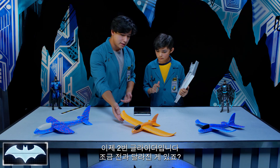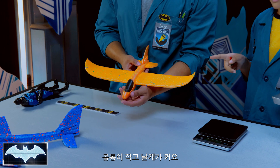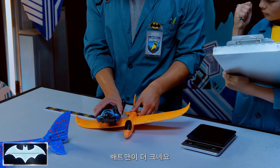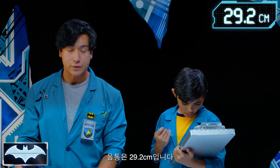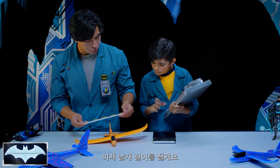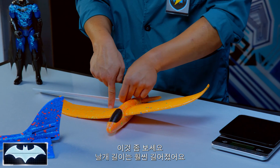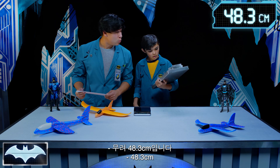Let's move on to glider two. You notice anything different, Caleb? This one has a small body and large wings. Let's compare them to Batman — Batman is clearly taller. That's exactly 11 and a half inches for the body. Now we're going to measure the wingspan. The wingspan is a whopping 19 inches.